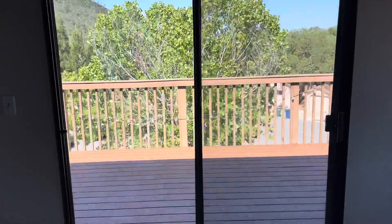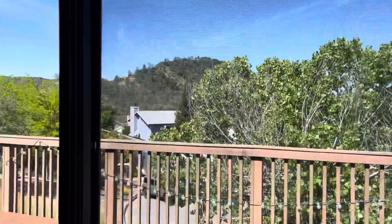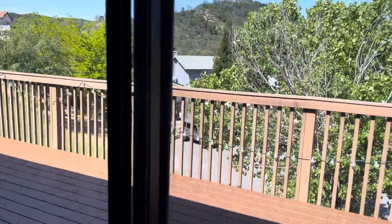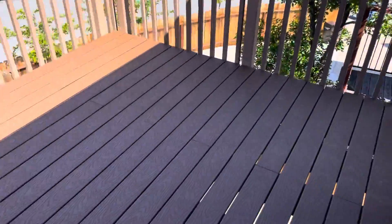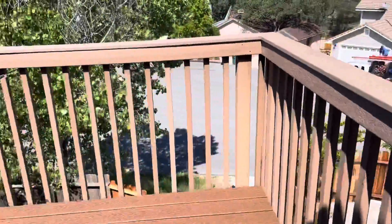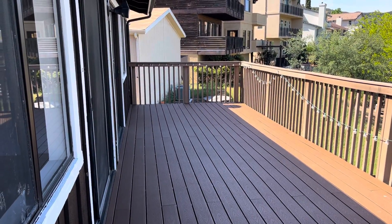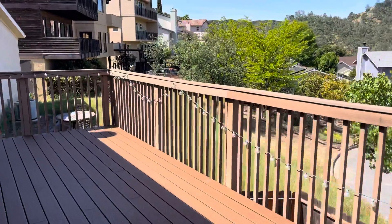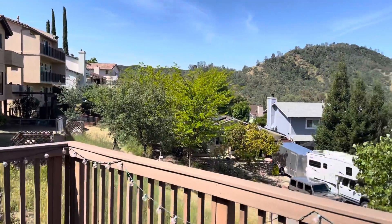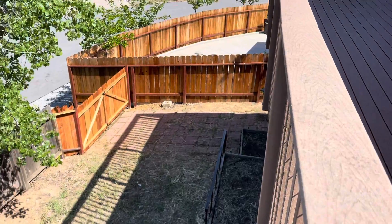One of my favorite parts about this house and property is the deck outside. There are two large sliding glass doors bringing in a lot of natural light, and then a brand new Trex decking. I'd guess it's about a 10 by 20 foot deck, maybe a little bigger. Beautiful views throughout the community, and you have a nice backyard as well with a new gate.